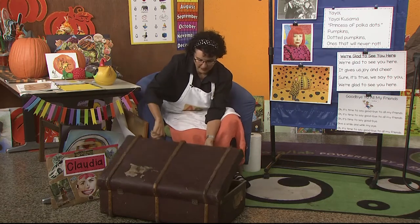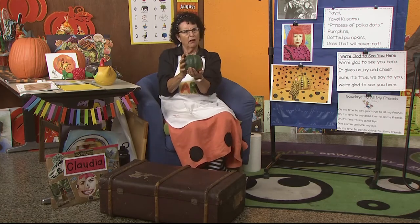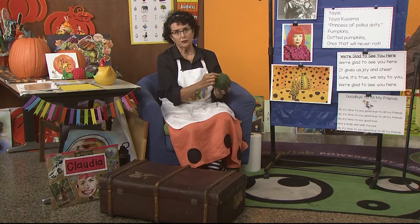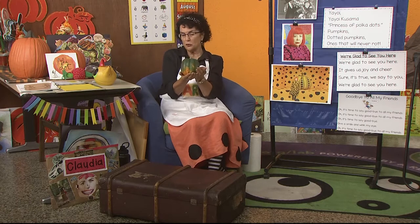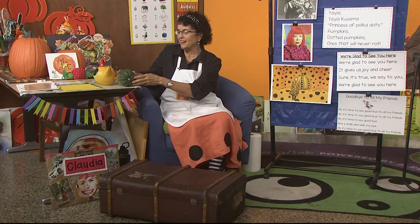And inside the suitcase is this thing — what could this be? It has a stem end and the end where the flower used to be, and it has a little orange and green on it. I went looking for a special Japanese squash, but nobody had them — I went five places. So I brought one sort of like it, and it is called an acorn squash.